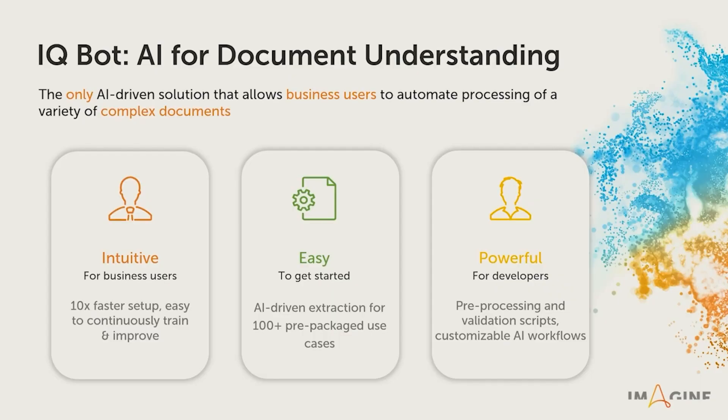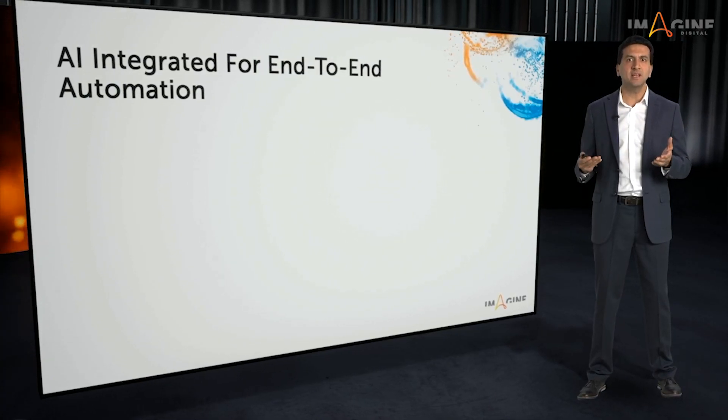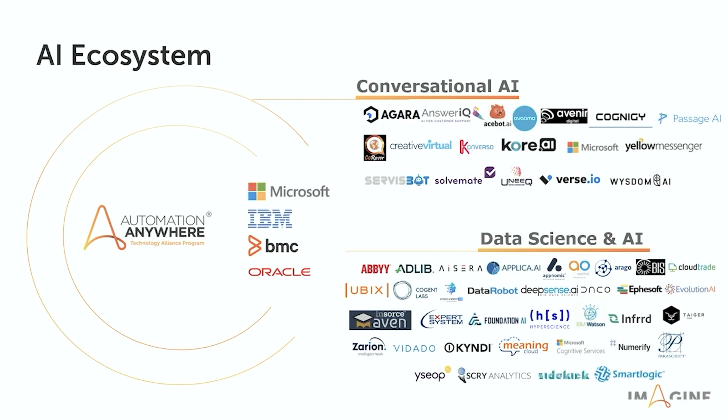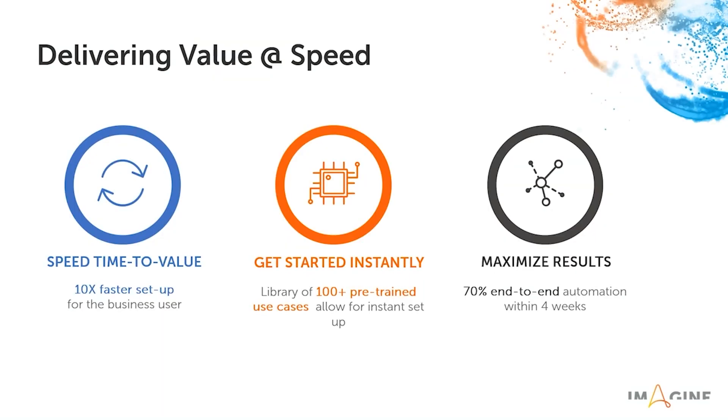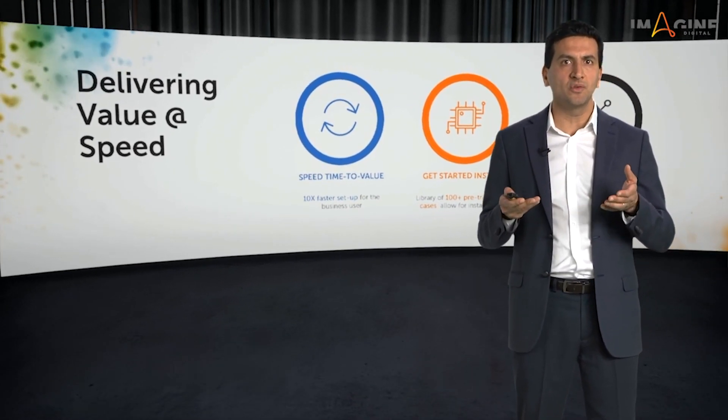IQ Bot is built for business users to get started quickly, but it is also very powerful for developers and power users because of its ability to add custom logic, which can help you improve your extraction. IQ Bot makes AI easy to use by integrating it at every phase of data extraction. Along with all the native AI capabilities, IQ Bot also has the ability to plug into third-party AI models from leading vendors to augment the automation with AI skills. In summary, IQ Bot is an AI solution that is purpose-built so businesses can automate their data-centric business processes in record time.